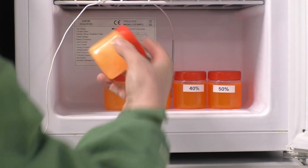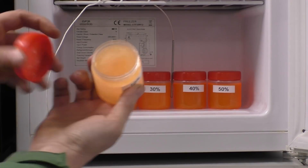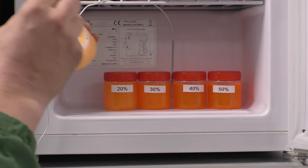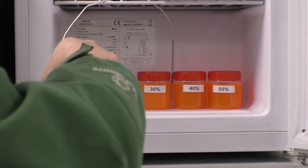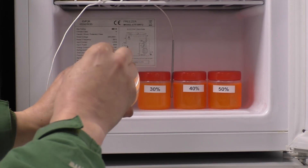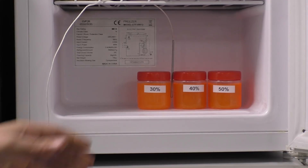So, 10% antifreeze — that is completely solid. You can see that, it's frozen solid nicely. It's not absolutely solid but it is frozen. 20% — let's take that out — there's a tiny bit of liquid, you can see it's slush puppy-ish.